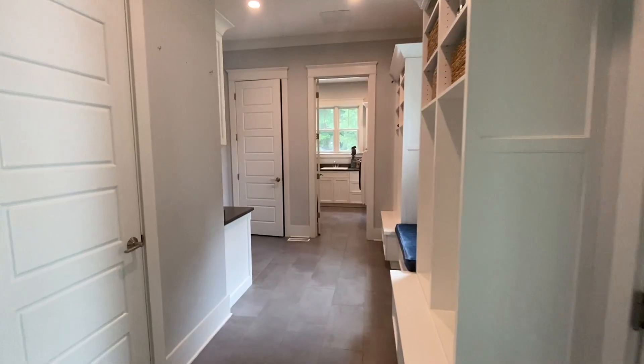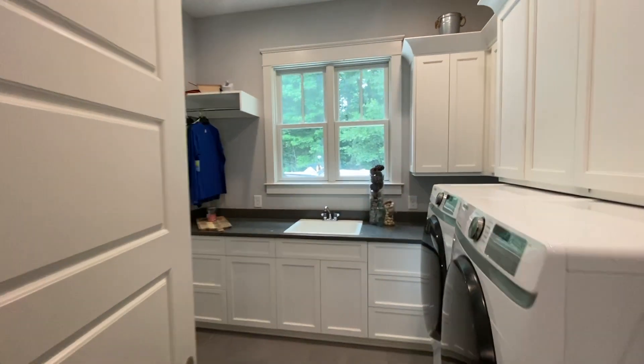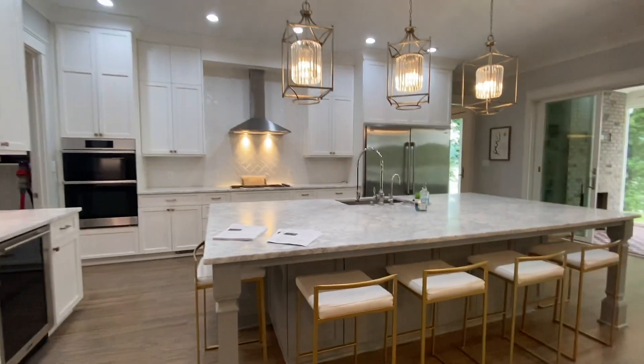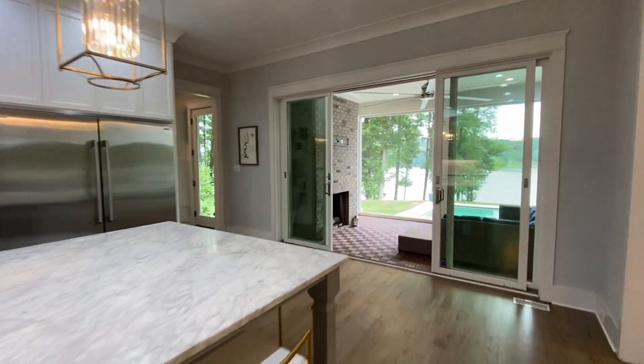Down the hall to the left, we've got your mudroom, your entrance to the garage, and laundry room complete with sink and other amenities. Just take a look at this kitchen. Towards the back of the kitchen, you'll find the pantry with a ton of built-ins — great for organization, you can store a ton of stuff. Got your double ovens, dishwasher. I love the two-tone cabinetry: this lighter gray island on the white with bronze and silver hardware. It's just beautiful.